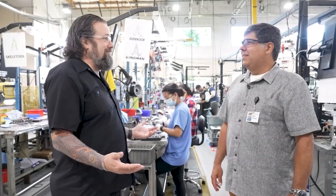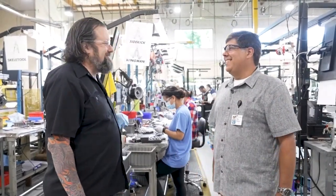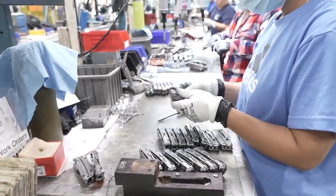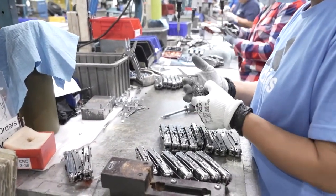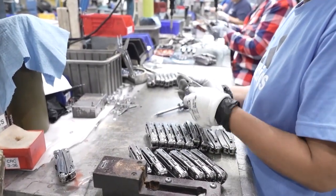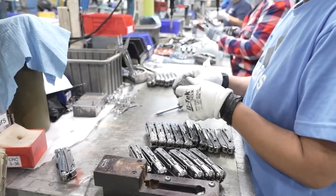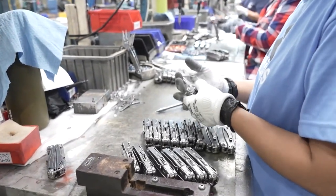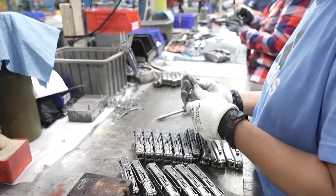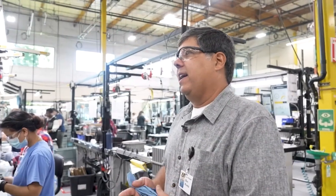We're nearing final assembly. Every Leatherman tool is built by hand. We built all the components and you saw a lot of automation — robots throughout the factory — but in the end, we have to build them by hand. The design of the product is not very conducive to automation, and we're not willing to compromise on the performance, design, or fit and finish of the product, so we build them all by hand.